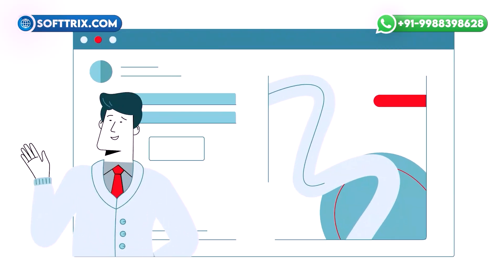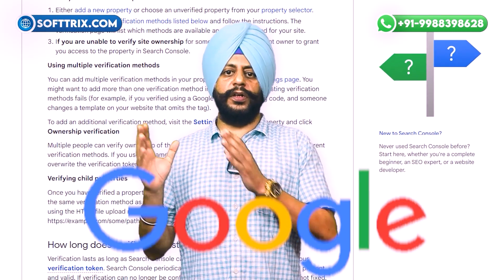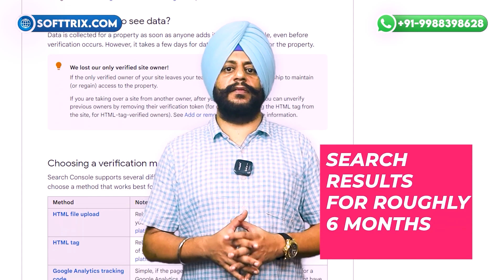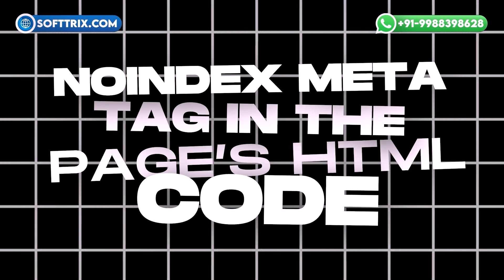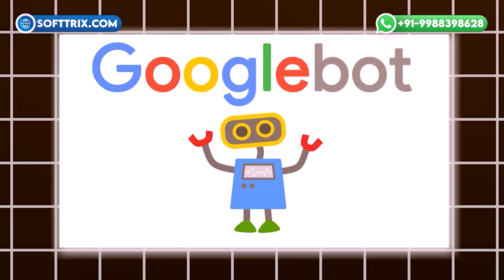Once you have identified the nature of the page you are trying to remove, there are several steps you can take towards removing a certain URL from Google search results. If the page you'd like to remove is on a website you control, there are a few tools you can use without harming your website's overall SEO. Using Google Search Console's removal tool, if you are verified as the owner of your site through Google Search Console, you can temporarily remove pages from search results for roughly six months. Successful requests take about a day, making this a useful initial step for a longer process.